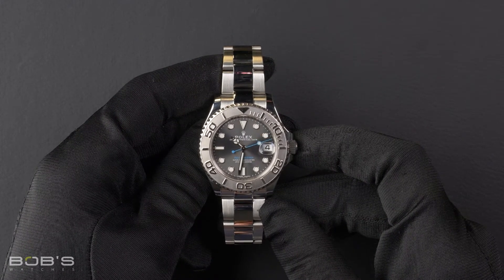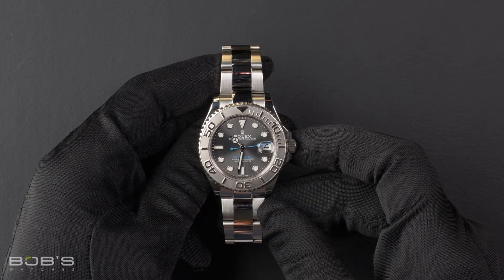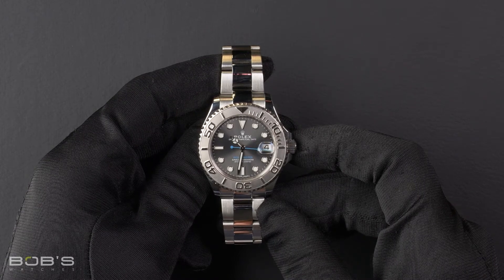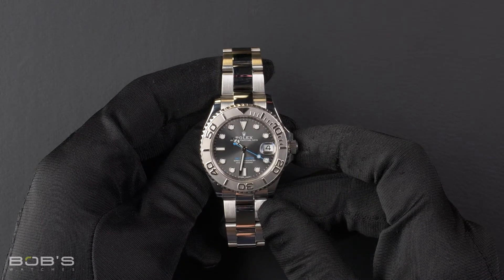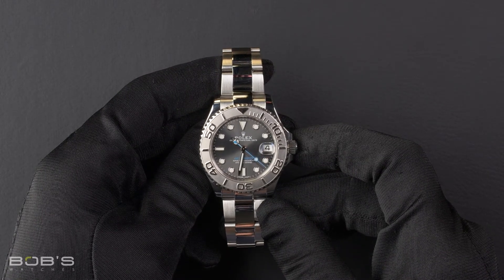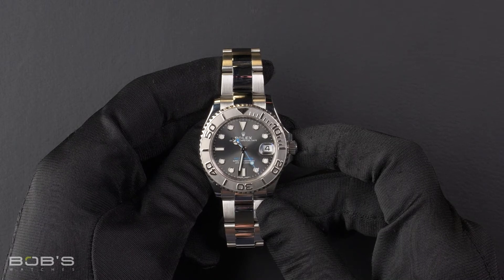The case is stainless steel with a bi-directional platinum rotatable time-lapse bezel, has an inner reflector ring engraved with the serial number, a scratch-resistant sapphire crystal, and contains an automatic 2236 movement.